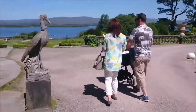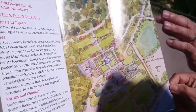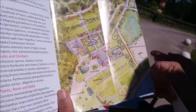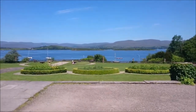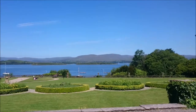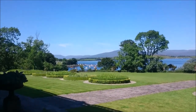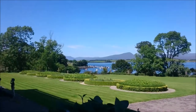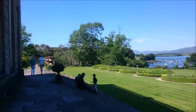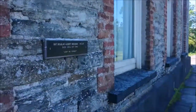And now we head into the gardens. We're so lucky with the weather — we're going to go around the side to see the gardens and maybe grab some lunch.